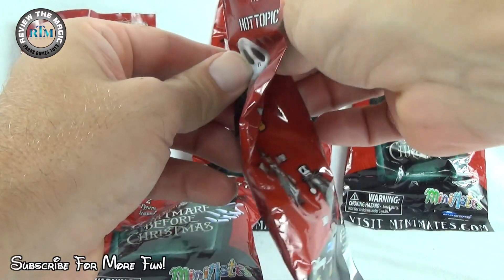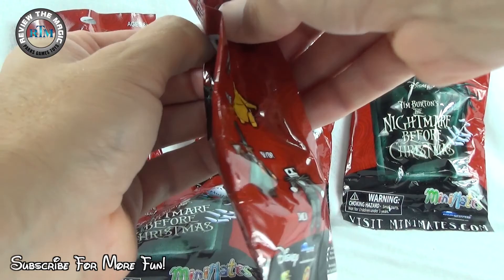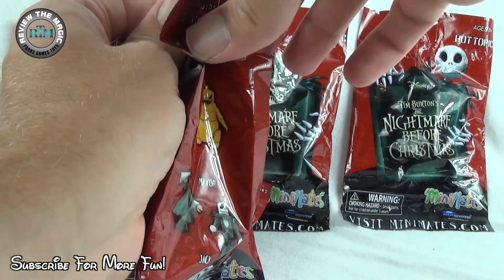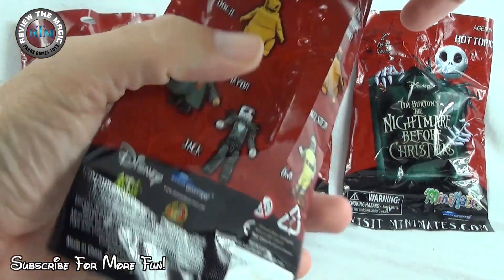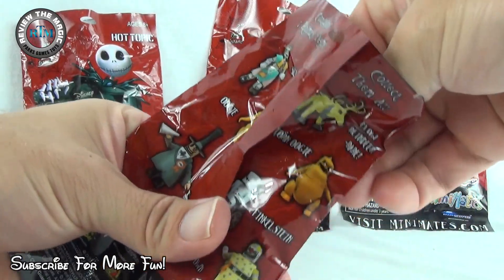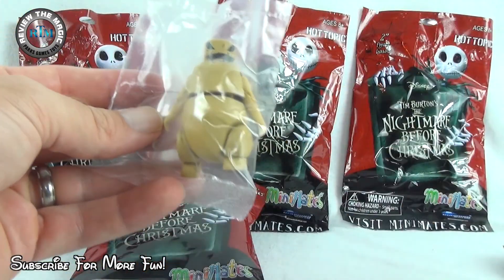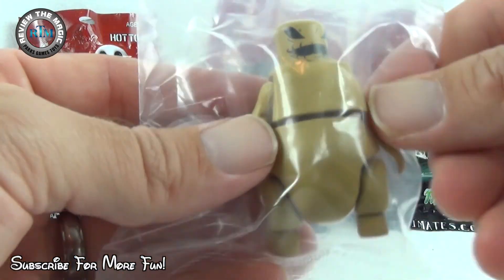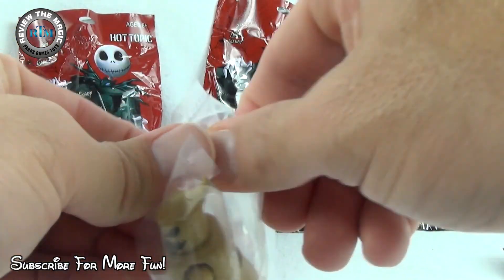I think we're going to open up some more of these if you guys like them. We'll probably still try to complete the set because we're getting close. So who do we have in this blind bag? I can feel it... it is Oogie Boogie! Yes, that is Oogie Boogie — awesome! Let me take Oogie Boogie out of the package.